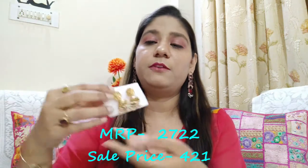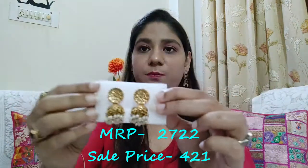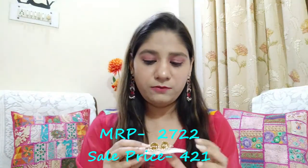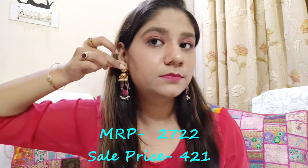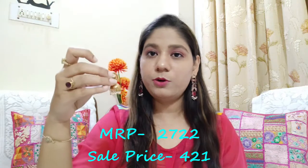The first pair of earrings in this combo are very pretty golden jhumkas with white pearls. They will look very good with your traditional outfits. See how pretty they look! The size is very appropriate — not very big, perfectly sized — and very lightweight.